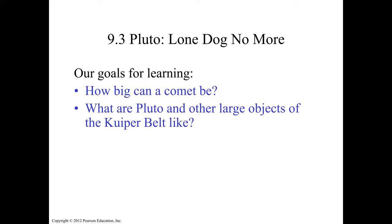Okay, part two, chapter nine. We're going to continue to talk about asteroids and comets and go to the growth planet this time. Our goals of learning: how big can a comet be, and what are Pluto and other large objects of the Kuiper belt like?